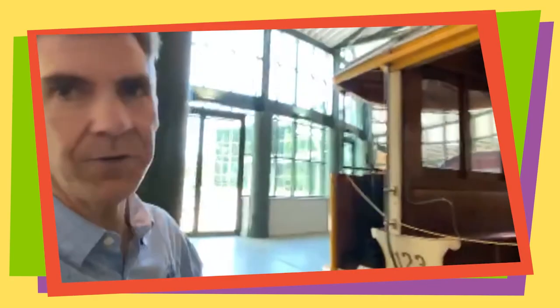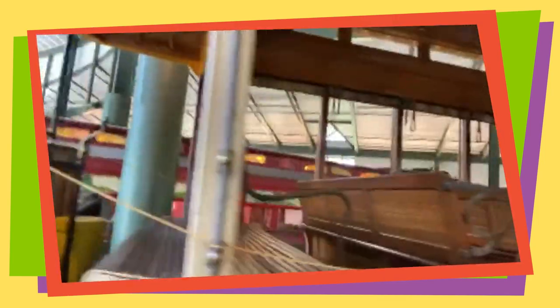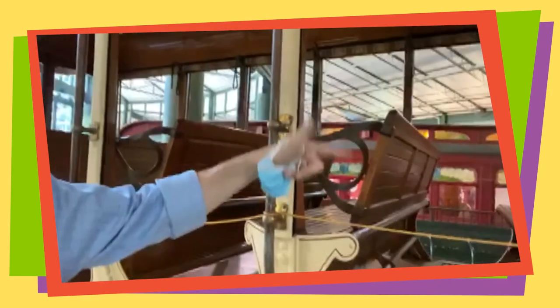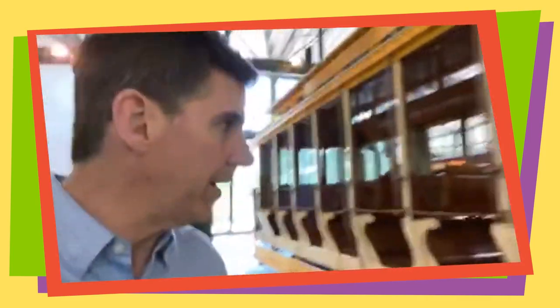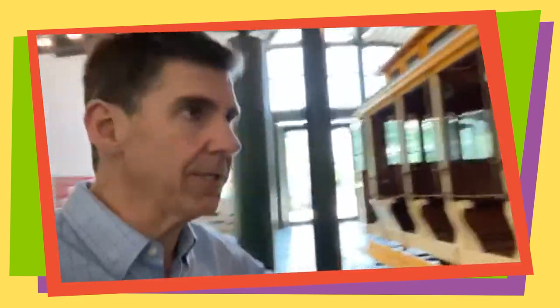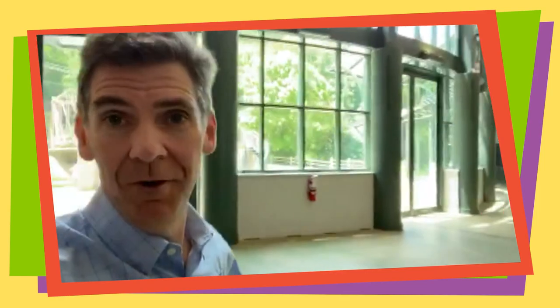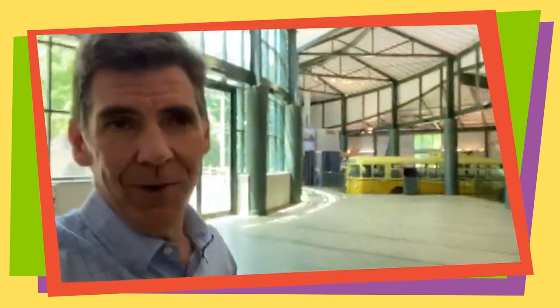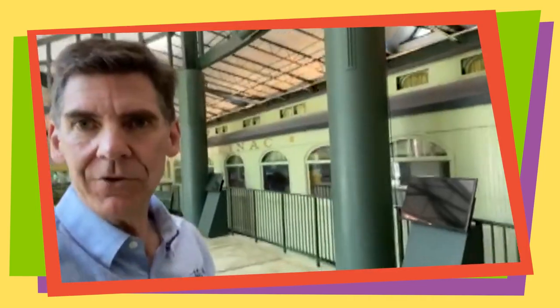Right next to it is something a little newer from 1903 — our summer trolley, which is open air. You hop on, pick your seat, and these seats can flip either way. When you get to the end of the trolley line, you just flip all the seats and drive it the other direction. If you were going cross-country — not just to Richmond, Indiana, but all the way to Kansas City or San Francisco — you would want to take a luxury coach, and we have one of those here.